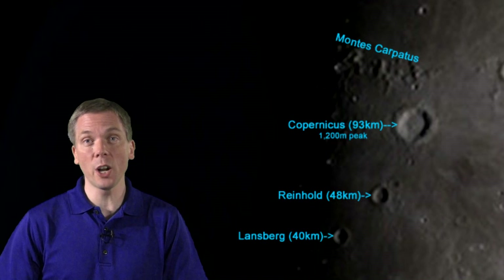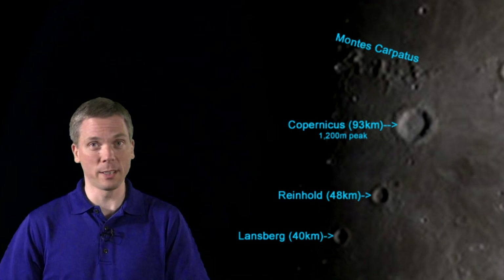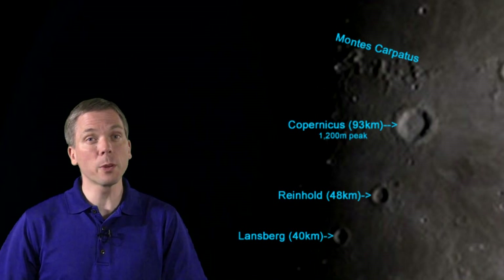By Saturday, Copernicus, with its ringed walls and 1,200-meter-high central peak, is an ideal target for most any small telescope. To its north, Montes Carpatus extend east to west, with the craters Reinhold and Lansberg to the south.